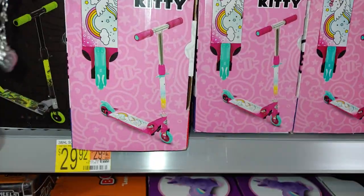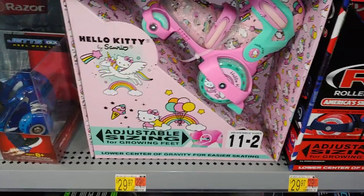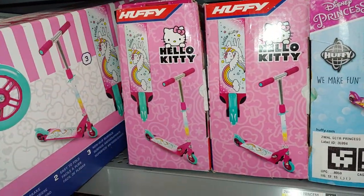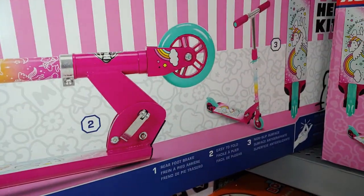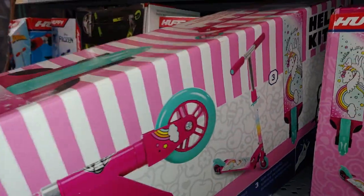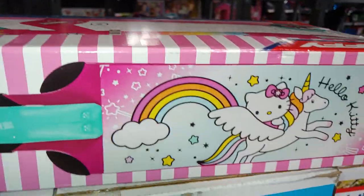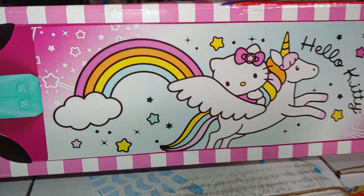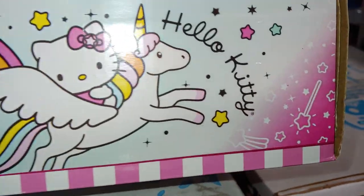Then they have the Hello Kitty scooter for $29.92. The rollerblades were $29.97. The scooter design features a unicorn pegasus rainbow, and there's Hello Kitty with a pink star on her bow, so cute with the star wands.